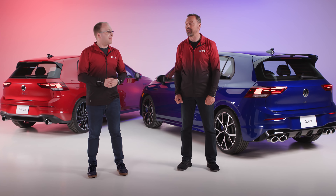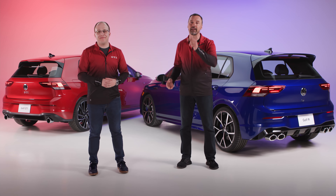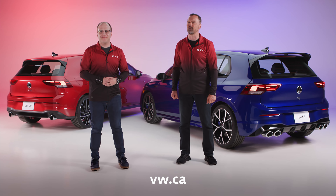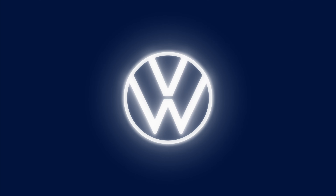The first GTI was essentially created in a basement — a secret project. This new one hits the moon. That's really the magic of the GTI: it truly is the master of all trades, does everything well. You can find a lot more about it at vw.ca — check it out.